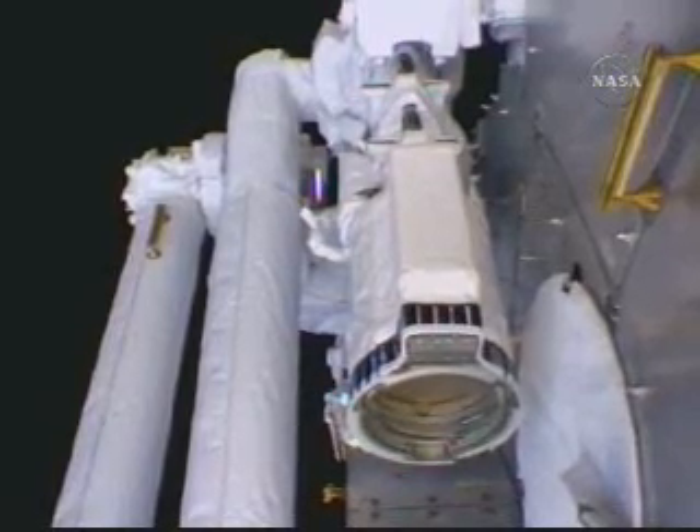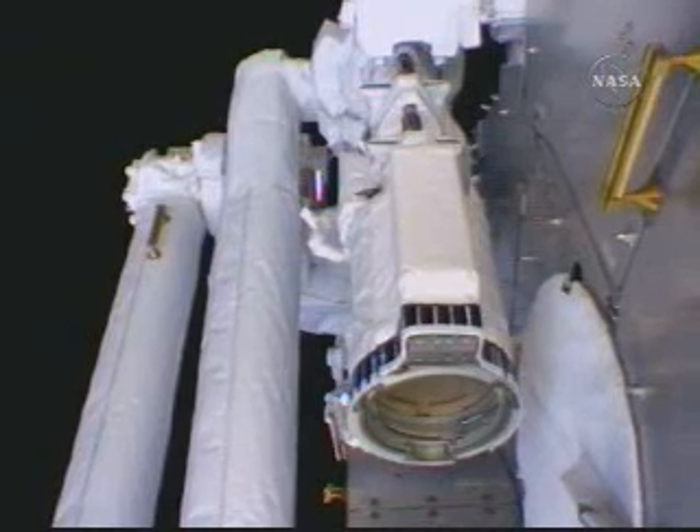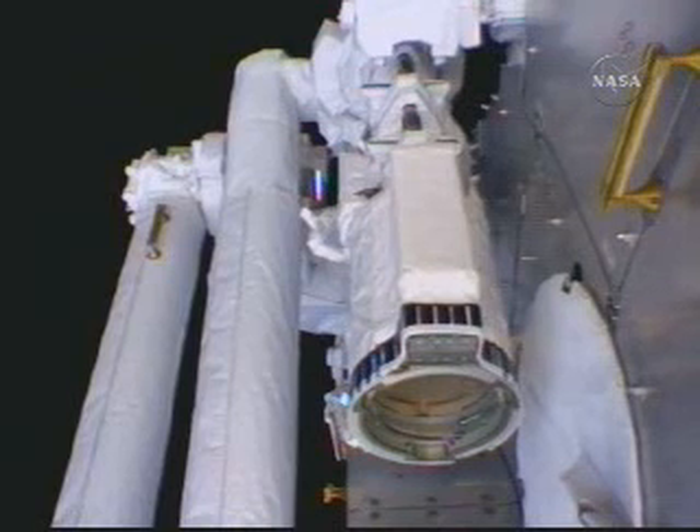Japanese flight controllers in Tsukuba reporting good results so far — quite happy with the electrical path, the temperatures on the arm, and all of its functioning. So far so good in the initial deployment of the 33-foot-long arm.